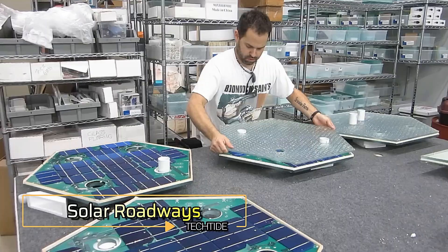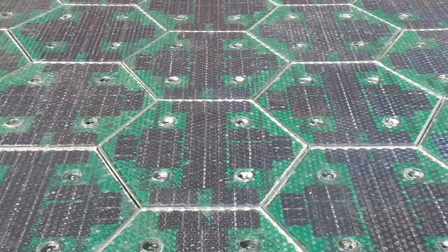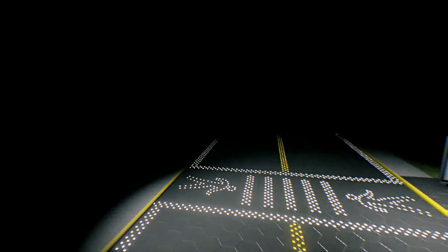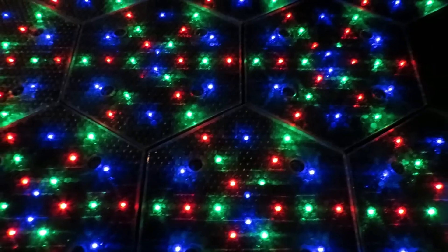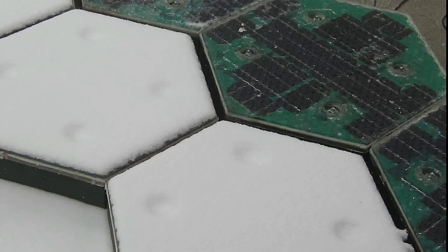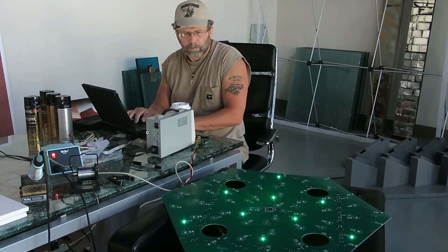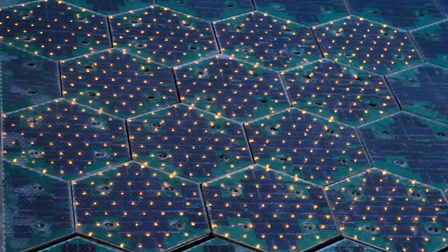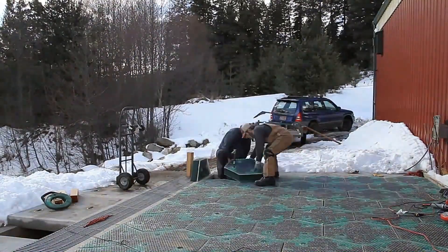Solar Roadways — a groundbreaking project that captured global attention on Indiegogo with backing from 48,000 supporters across 165 countries. Unlike conventional solar innovations, Solar Roadways is designed to support the weight of vehicles, making it suitable for use on public roads. The creators envision that if all US roads were equipped with these panels, they could generate three times more energy than the country currently consumes. These panels not only generate electricity but also store it, allowing them to charge electric vehicles as they pass over.